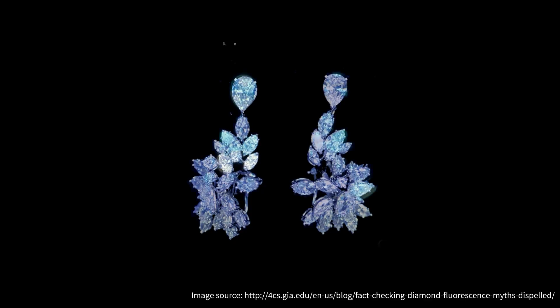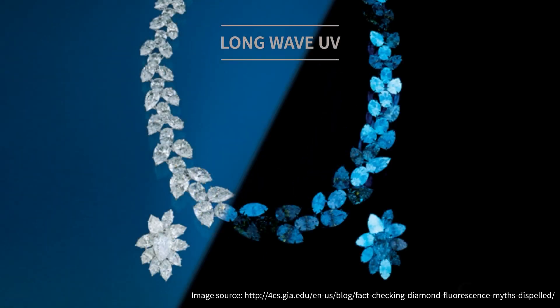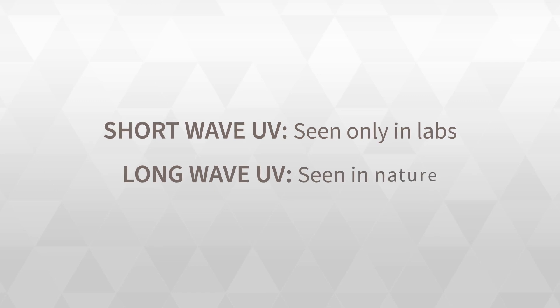Meanwhile, many natural diamonds — roughly one-third — fluoresce blue under long-wave UV light, such as a typical black light or the UV light of the sun. Lab-grown diamonds never fluoresce blue under long-wave UV. Short-wave UV is not something you would see outside of a laboratory, while long-wave UV is all around us.